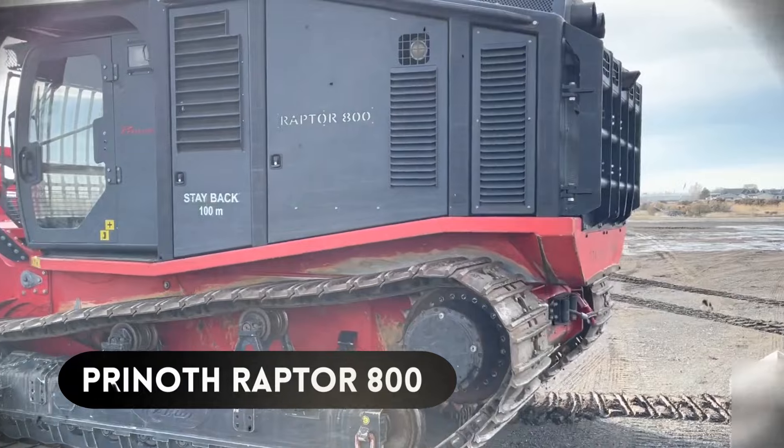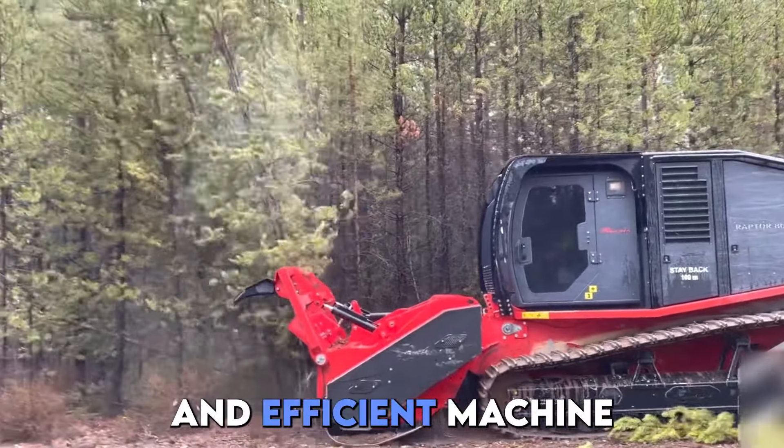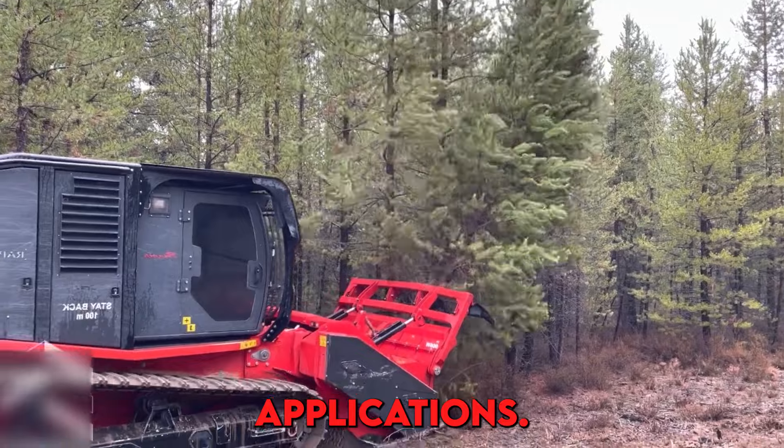Number 11, the Prenothraptor 800. The Prenothraptor 800 forestry mulcher is a robust and efficient machine designed for heavy land clearing, vegetation management, and forestry applications.